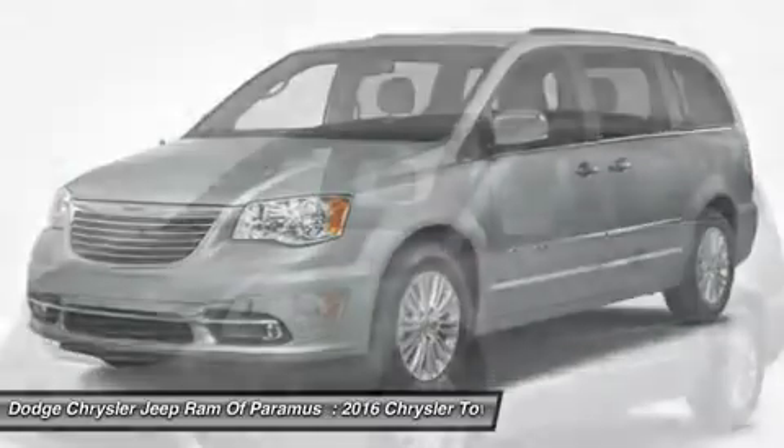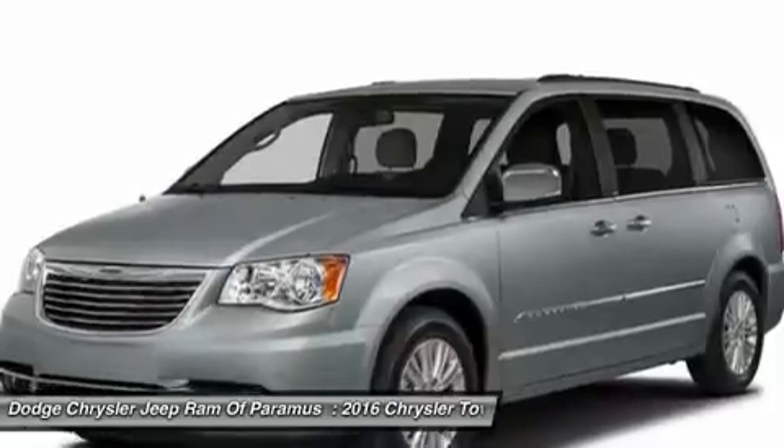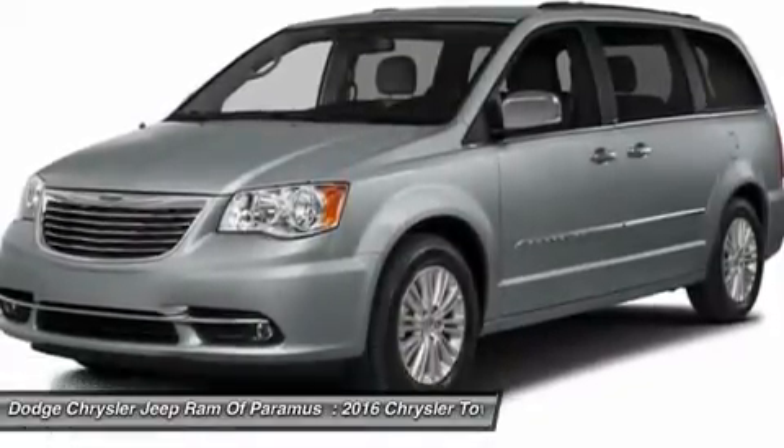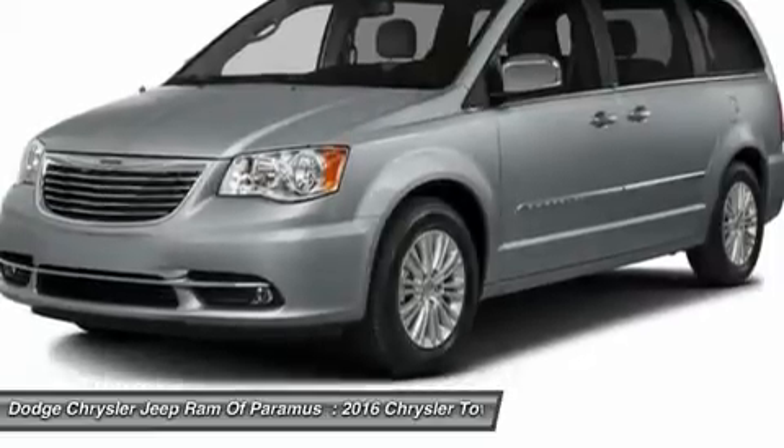Power Steering, Adjustable Steering Wheel, Aluminum Wheels, 4-Wheel Disc Brakes, Hard Disk Drive Media Storage, and Rear Defrost. Come take a test drive today!